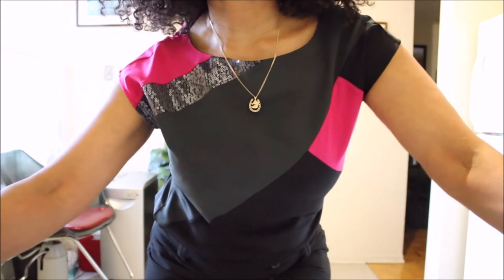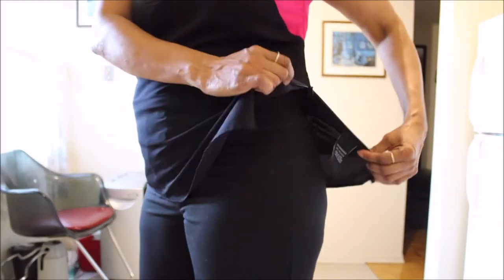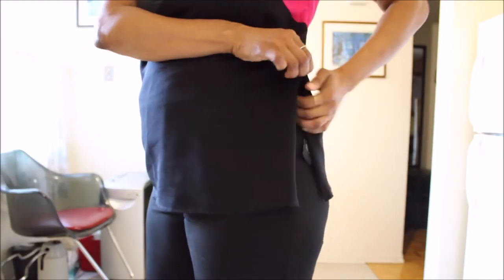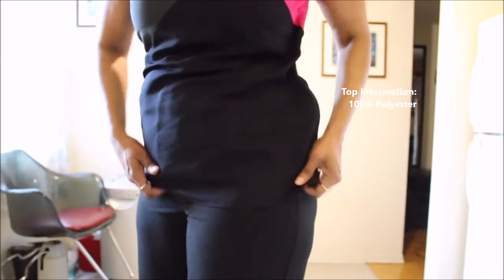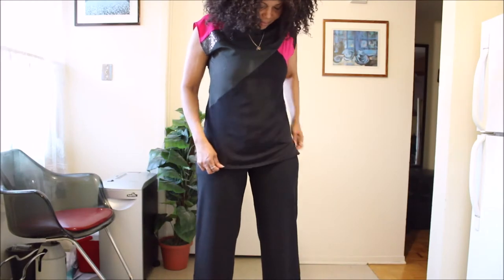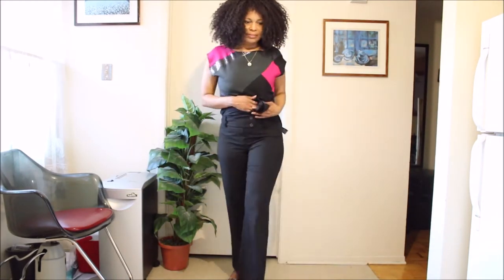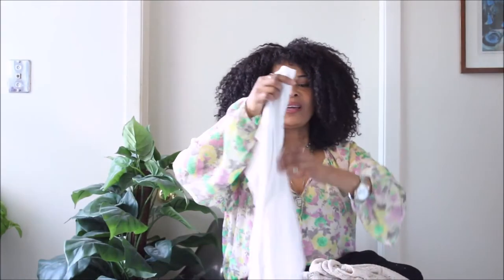The top is a gorgeous piece as well. It has this interesting zipper detail at the side that you could zip up or leave unzipped. I like it when it's a bit undone because it gives more space and movement. Even the basic pieces she gave to me are great.